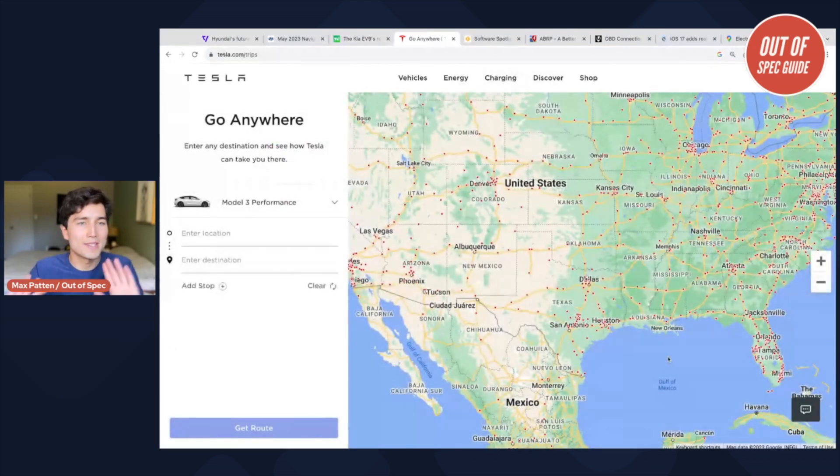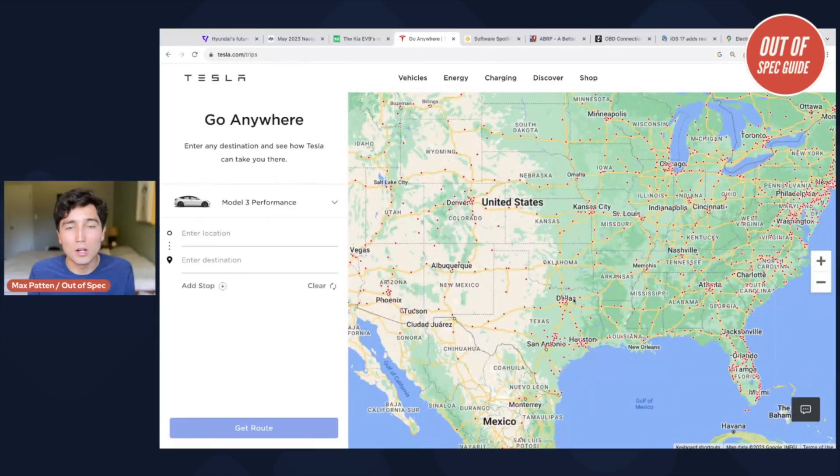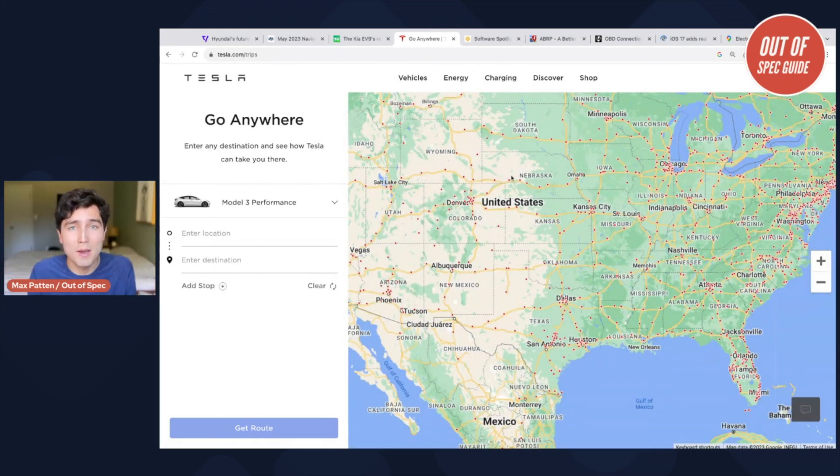The benchmark in this industry is Tesla for route planning, because they will precondition the battery automatically — meaning you get the best charge speed for the next charge you're going to. They add those charging stops automatically when you tell the car where you're going. It figures out which chargers you need to stop at, what battery level you'll be at when you arrive, and how long to stop there. It really makes road trips with an electric car much easier.